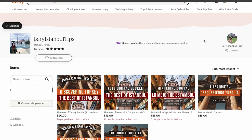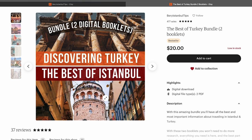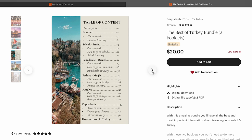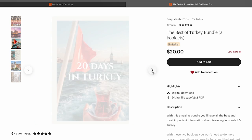But before we start with our video, we invite you to check our two digital booklets — the best of Istanbul and Cappadocia, and the best of Turkey — where you'll find useful information on where to stay, where to eat, how to move from city to city, and other suggestions that we do not share on our social media. You may find the links in the description box and pinned comment.